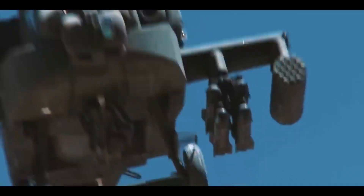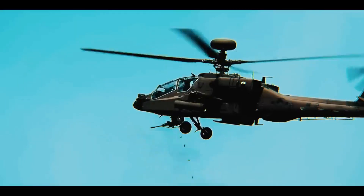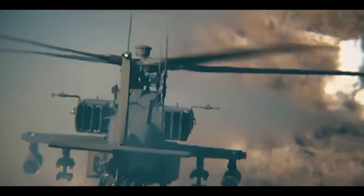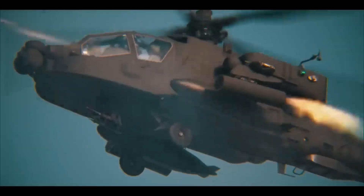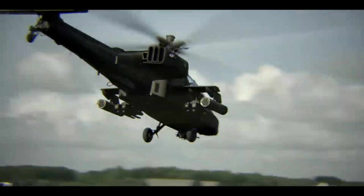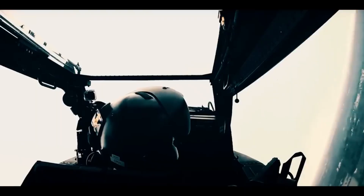The AH-64 Apache attack helicopter is renowned for its combination of speed, precision fire, and high survivability, making it one of the best attack helicopters in the world. Its advanced technical specifications make it highly effective in a wide variety of missions and combat situations.